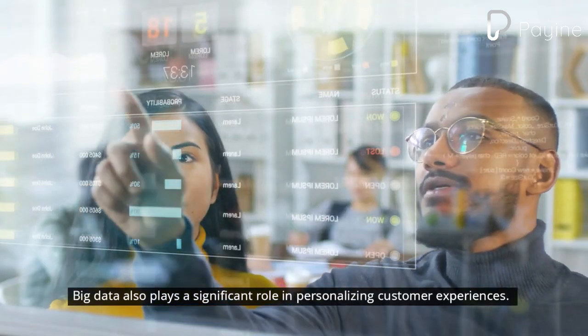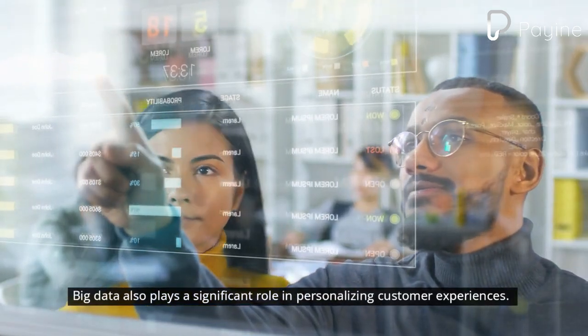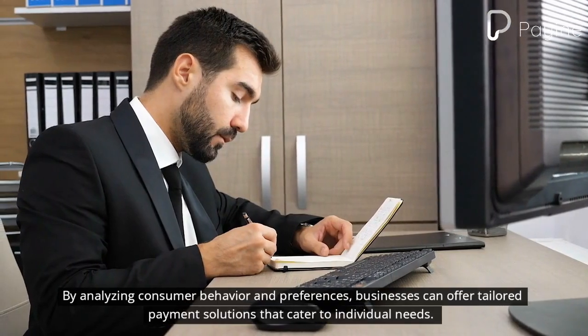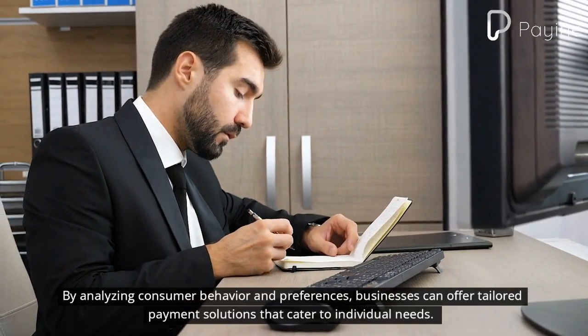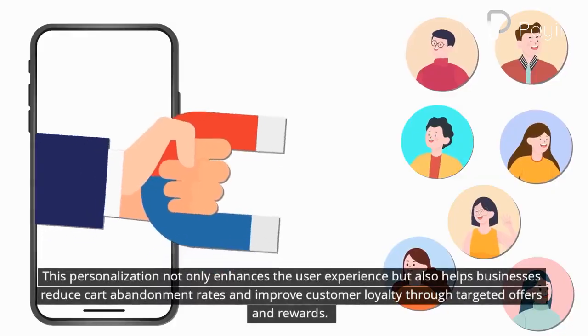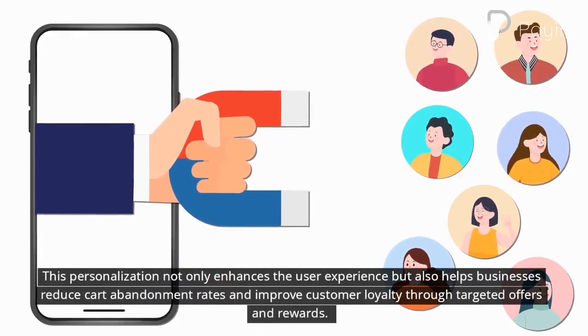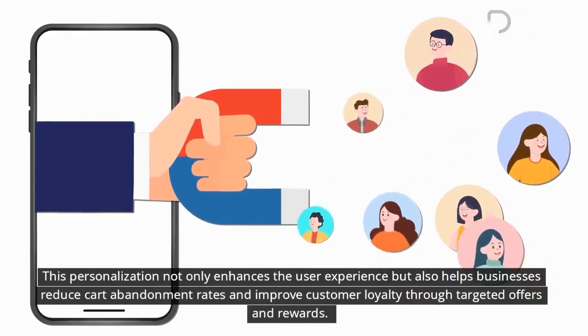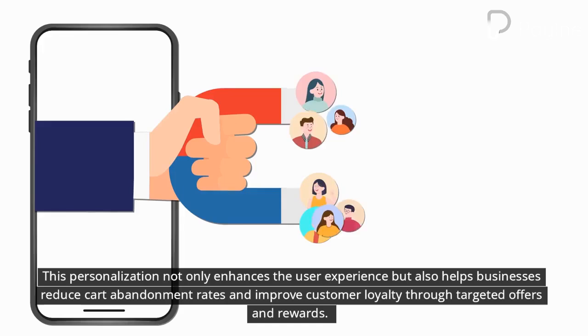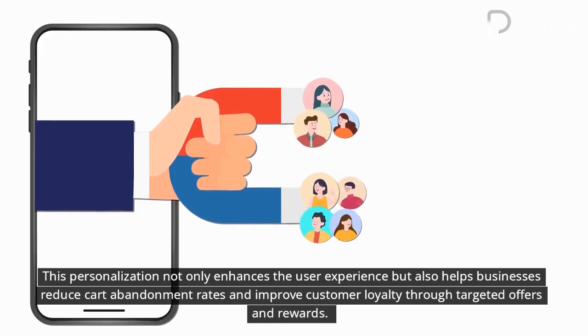Big data also plays a significant role in personalizing customer experiences. By analyzing consumer behavior and preferences, businesses can offer tailored payment solutions that cater to individual needs. This personalization not only enhances the user experience but also helps businesses reduce card abandonment rates and improve customer loyalty through targeted offers and rewards.